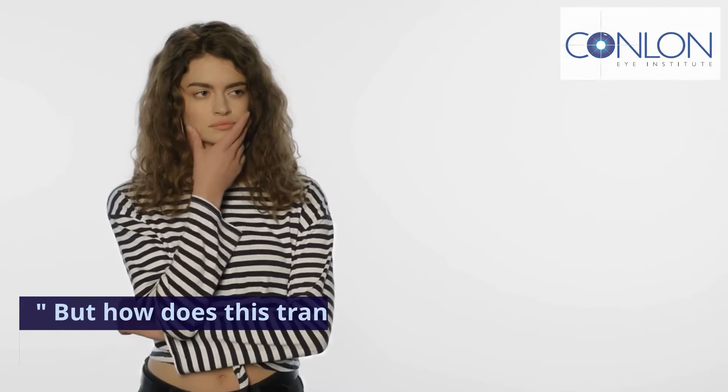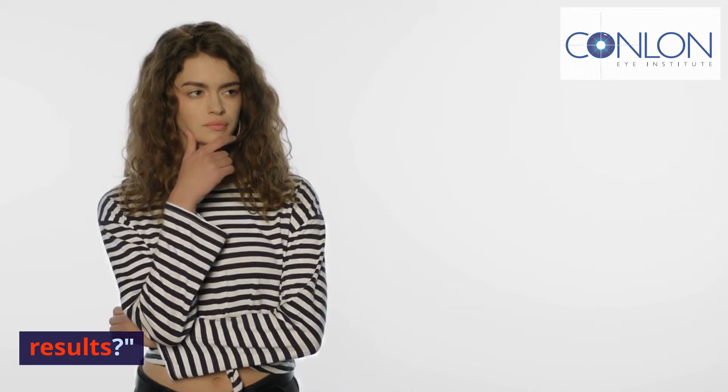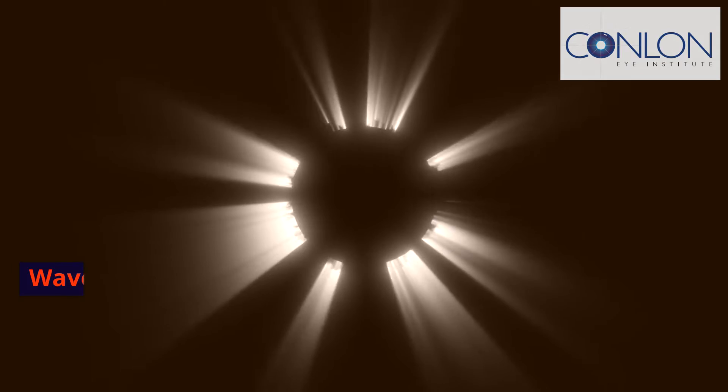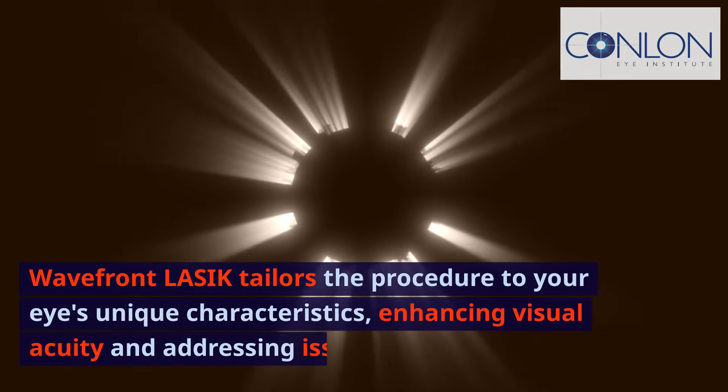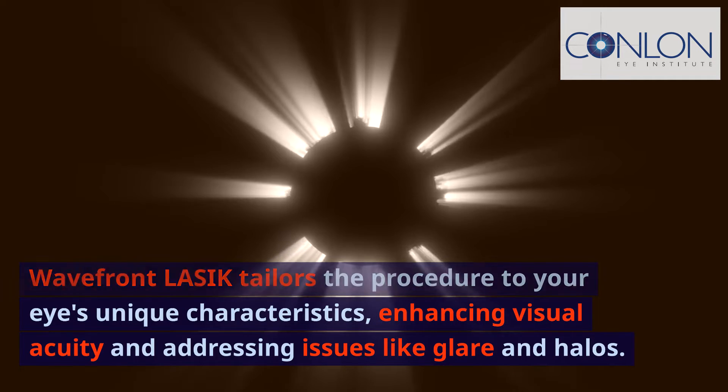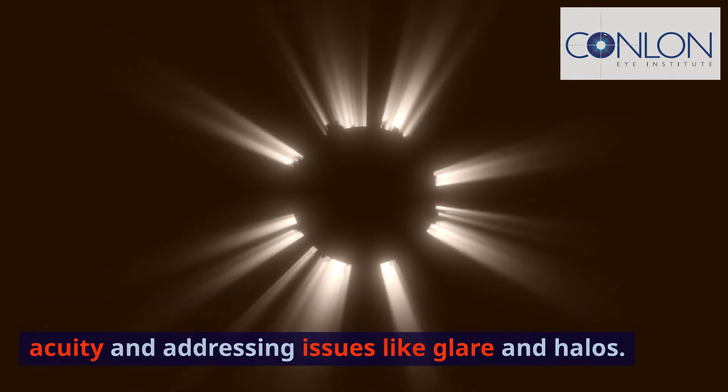But how does this translate to real-world results? Customized Vision Correction. Wavefront LASIK tailors the procedure to your eye's unique characteristics, enhancing visual acuity and addressing issues like glare and halos.